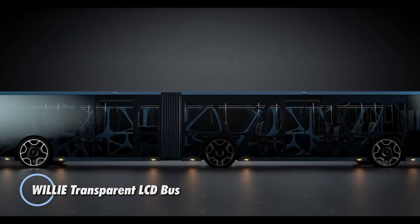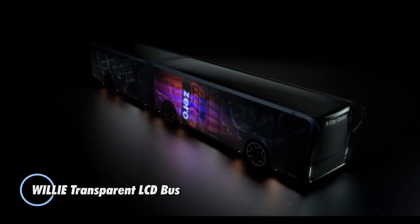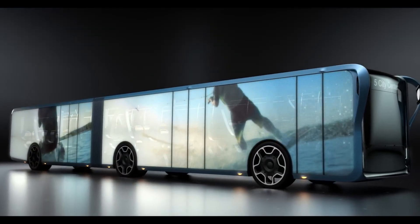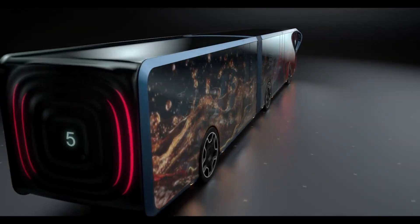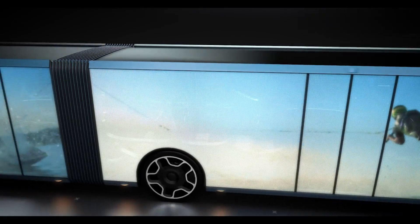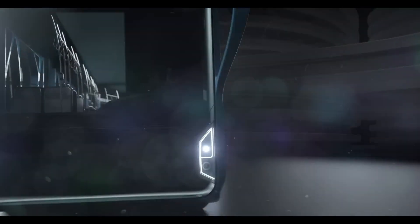The Willie Transparent LCD Bus is a futuristic and innovative concept that transforms the way we experience public transportation. This unique bus features transparent LCD panels integrated into its windows, allowing for dynamic displays of information, advertisements, or scenic views while maintaining visibility. Designed with both functionality and aesthetics in mind, it aims to improve urban commuting.